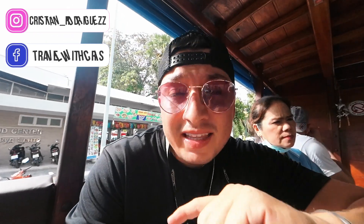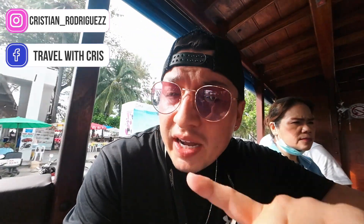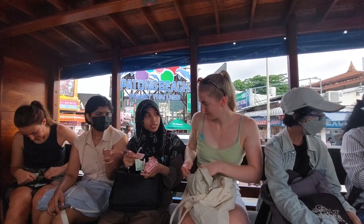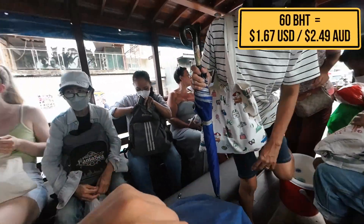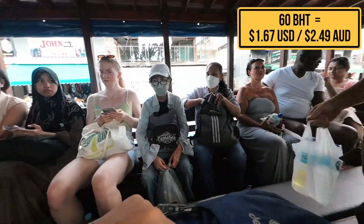We're finally leaving crazy Patong and headed back to Old Town Phuket, because that's the only way we can go back to Bangkok. We're going to stay one night in Old Town again. If you want to go from Patong to Old Town Phuket, you can catch this little public transportation system here — it's the cheapest way. It only cost me 60 baht, compared to a taxi or tuk-tuk which is about 500 to 700 baht.